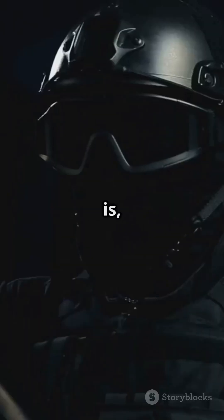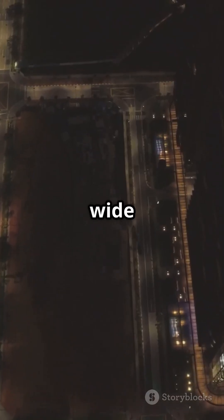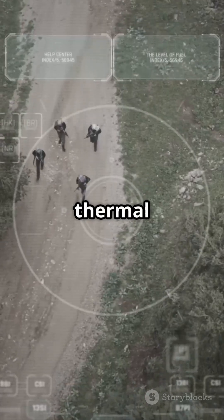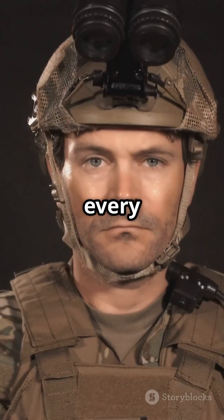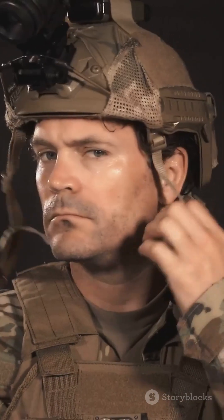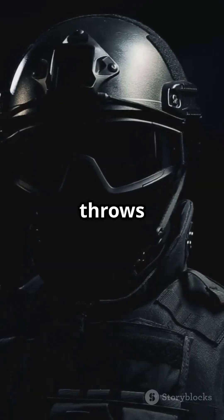So which is better? Truth is, Indian soldiers often use both. NVGs for detail and wide view in urban settings, thermal for picking out hidden threats in tough terrain. Indian forces need every advantage when lives are on the line. And with both technologies on their helmets, they're ready for anything the night throws at them.